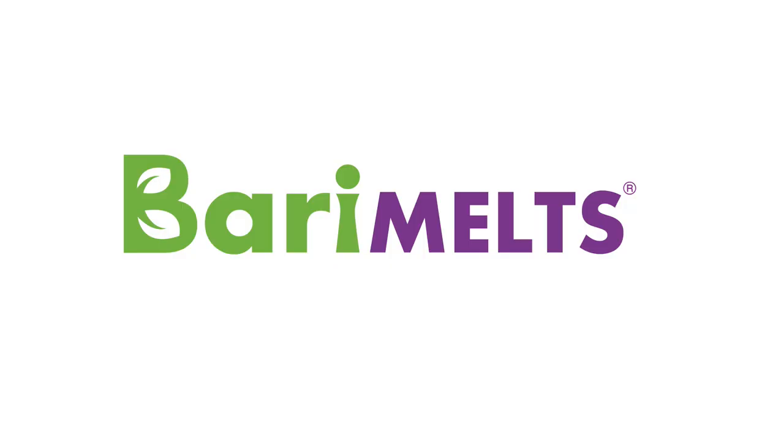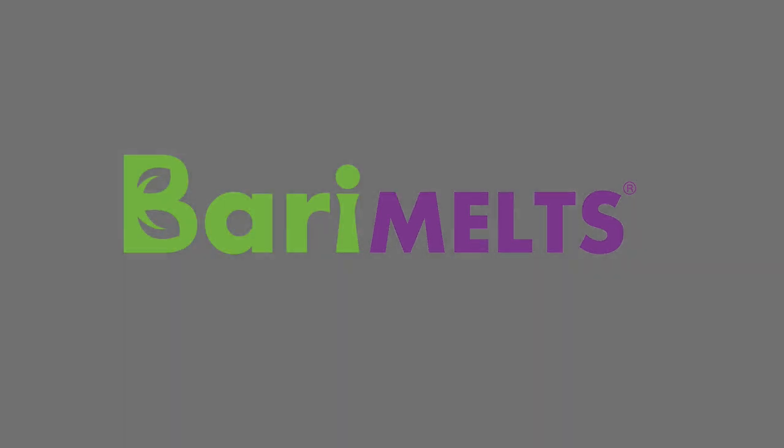Hey guys, welcome back to Barrymalt's channel. Today we're going to focus on the essentials that you need to look for in a multivitamin after bariatric surgery. Today we're going to be looking at Barrymalt's multivitamin to really get down to what's included, why it's included, and why you need to be looking for these things after bariatric surgery.